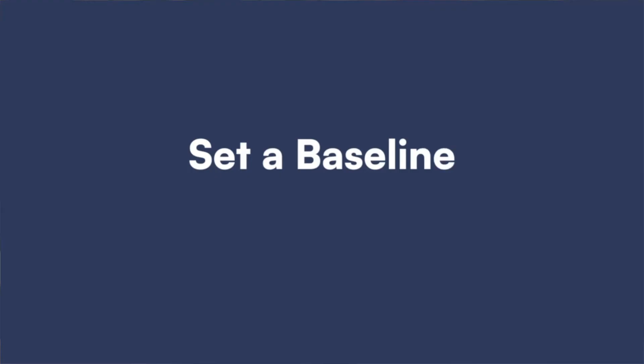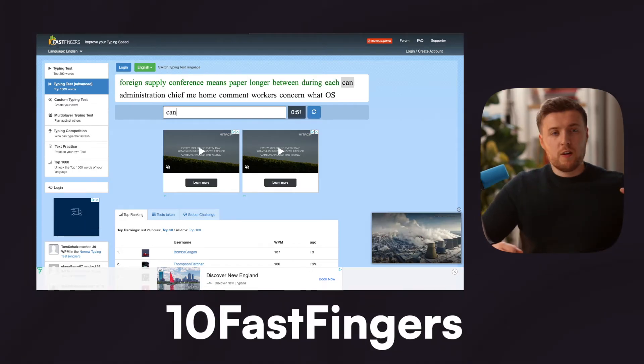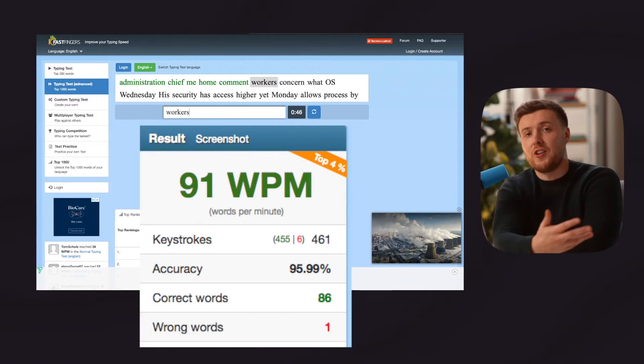So now we know why we should learn to touch type, let's look at how we can do it properly. The first tip is to set a baseline. We can't see whether or not we're making any decent progress unless we have a really clear picture of how good our typing is right now. So my advice is to use a typing test like 10 Fast Fingers, which is probably my favourite typing test out there, and gives us a super accurate measurement of our typing speed.